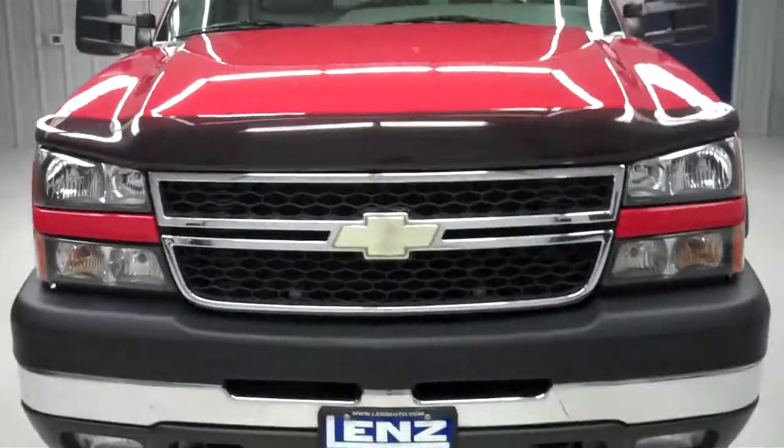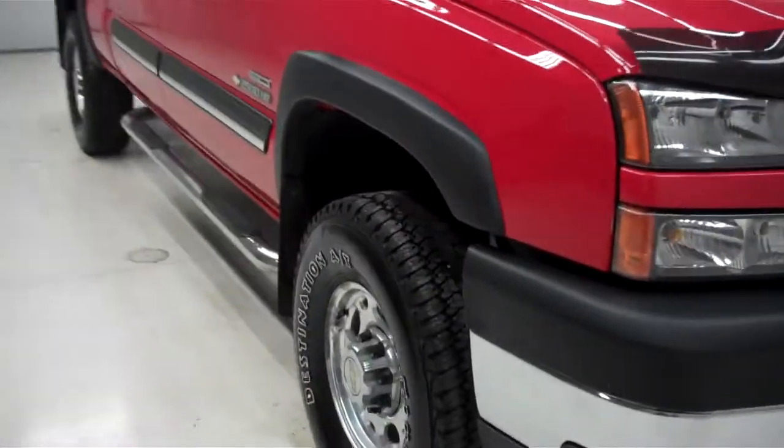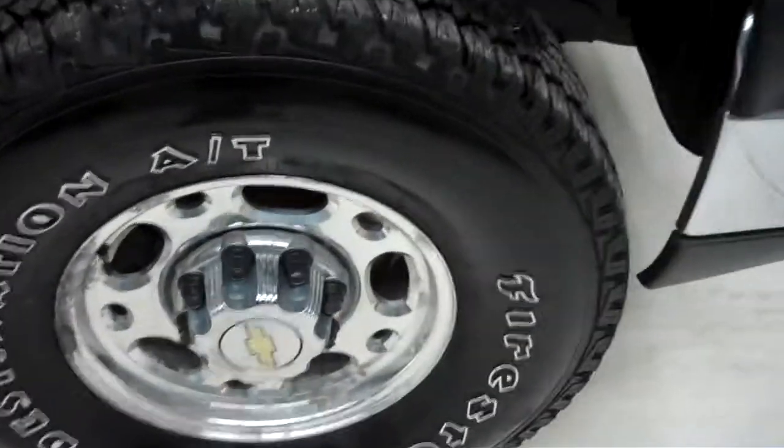We have an aftermarket bug shield. The front of the vehicle is very clean as you can see. We do have Chevy alloy wheels with Firestone Destination all-terrain tires that are in good shape, as you can tell by the tread life there. We have mud flaps and Iron Cross Automotive aftermarket side step bars.